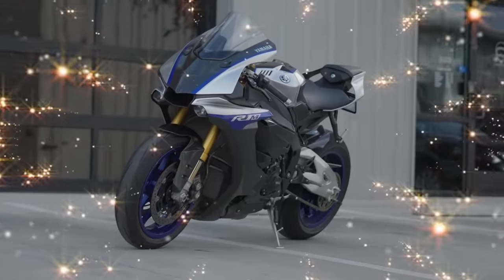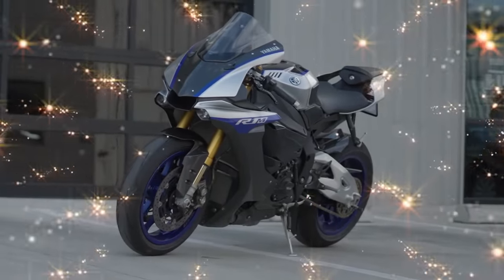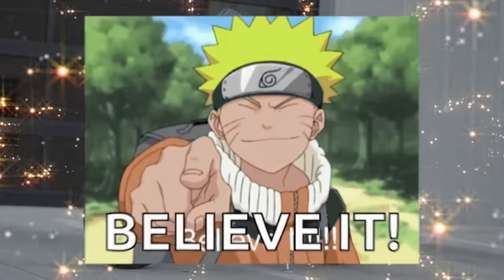Well, how convenient for you — we actually have a Yamaha R1M we are giving away over at YammyNoob.co. You best believe it.